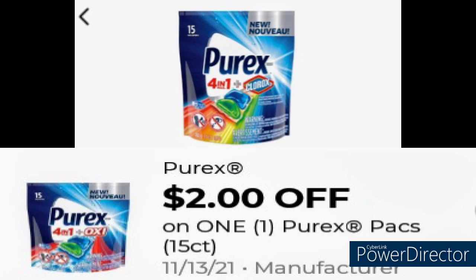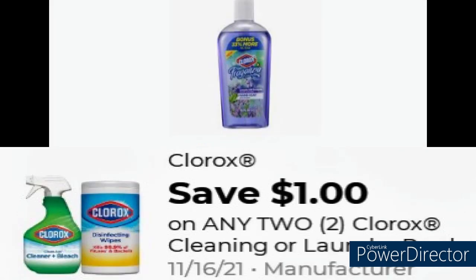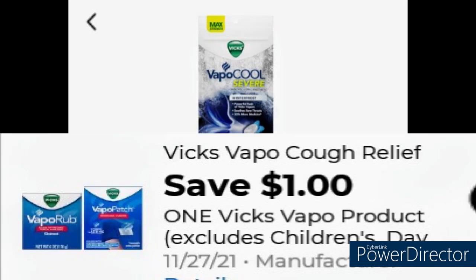Grab the two Clorox Liquid Hand Soaps for $2 and use this $1 coupon, making it $1. Next, grab the Fix Cough Drops for $2, use this $1 coupon, making it $0.